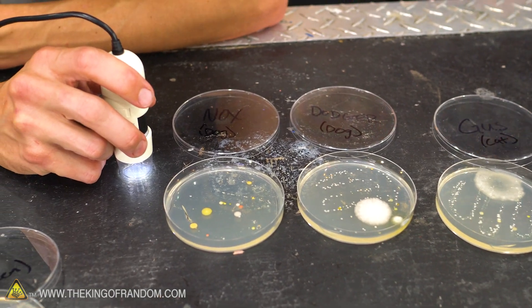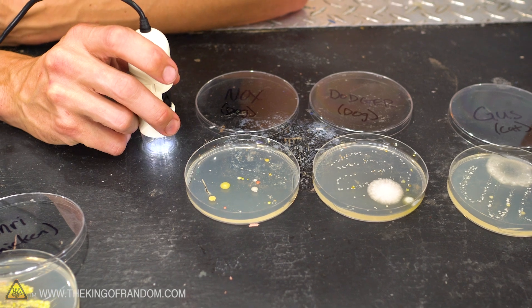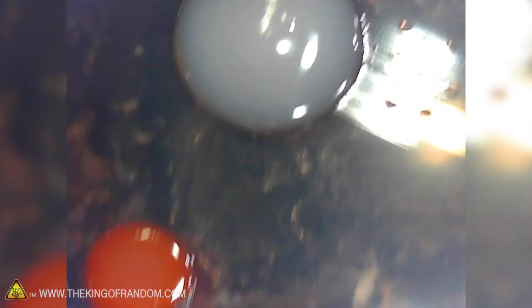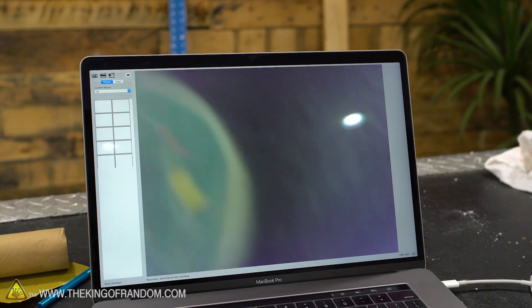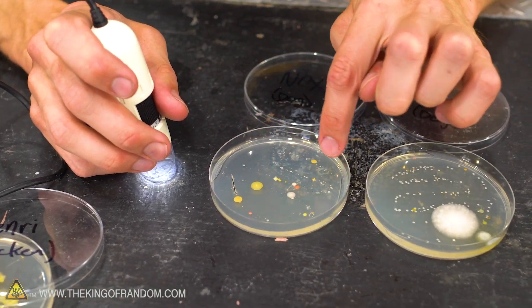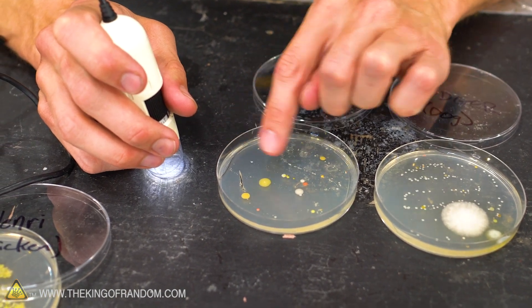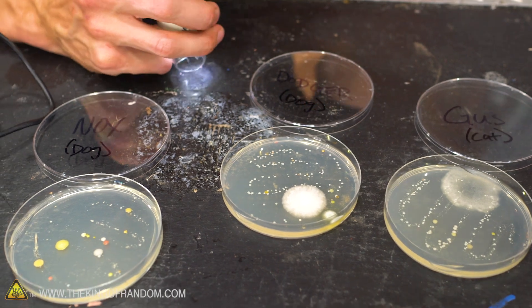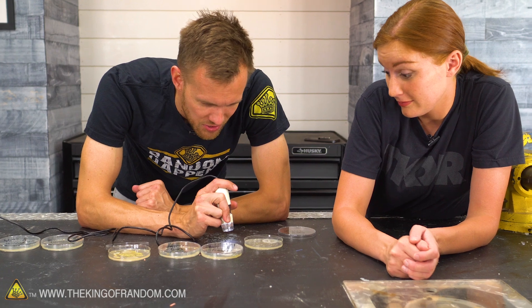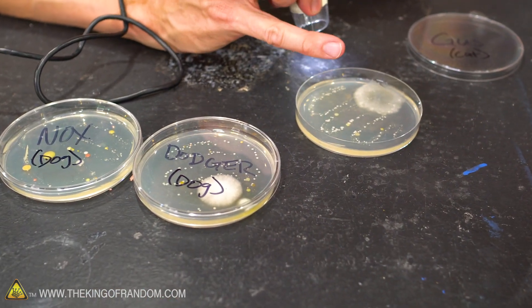Moving on to Nox: less total growth than Henry, less fuzzy, but a good variety of color — white, light yellow, darker yellow, peach, orange, and pinkish-red. You can see all along the line where the cotton swab went, there's something growing. Dodger has slightly less variety but has one noticeable large fuzzy spot — the fuzziest we have across all our tests, possibly from food or food mold. Gus the cat actually looks quite a bit like Dodger — lots of white dots, a couple of other colors, and one noticeable fuzzy growth.